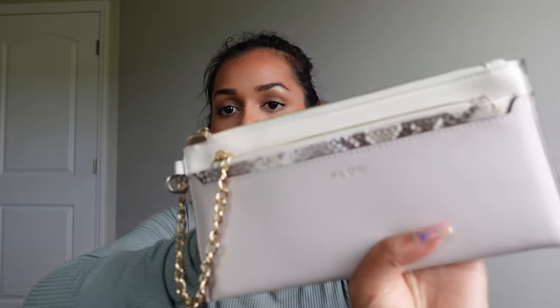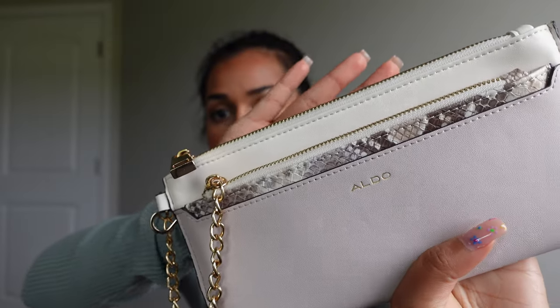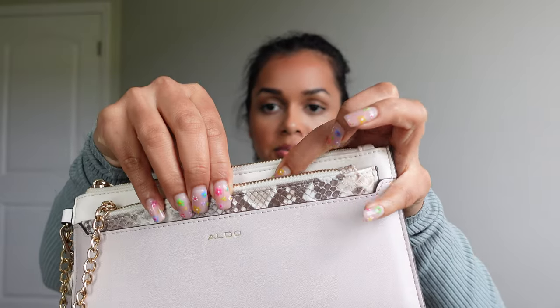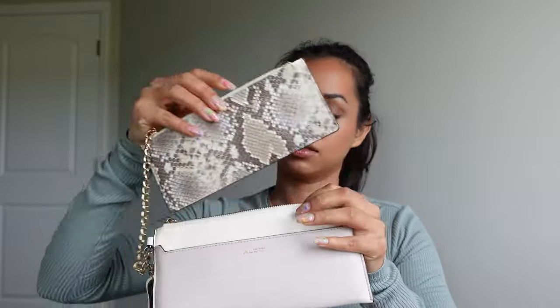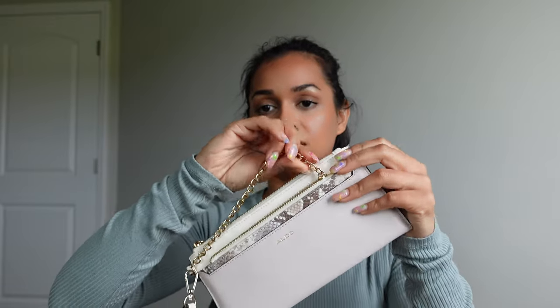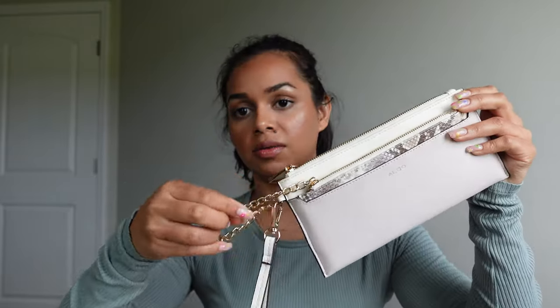So the first thing I have in here is my wallet. I did switch out my wallet from the last one I had. This one is from Aldo. It's in this really pretty nude, blush pink color and it has a bunch of compartments. It has this little pouch right here with a really pretty design. This comes out so you can put stuff in here — I would treat this as a coin purse. It has a zipper so you can just zip it shut, and I really like the gold detailing it has as well.